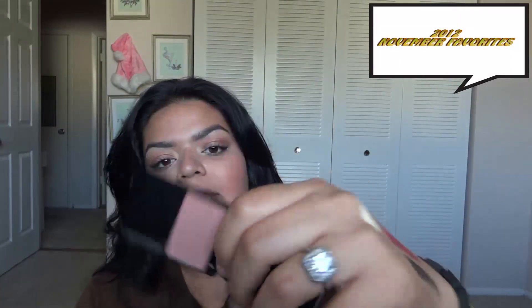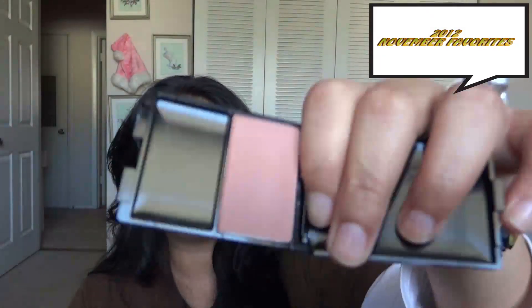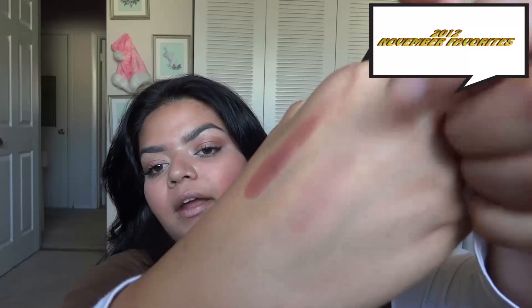Another thing I've been liking is this blush from Lancôme in the color Cedar Rose. It's such a pretty color — this is a little sample size that I got, and I definitely want to go purchase the bigger size.